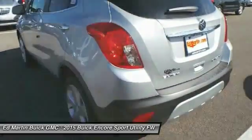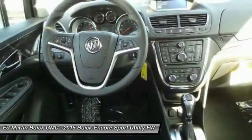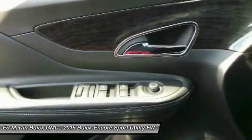Leather-wrapped steering wheel, Bluetooth, power steering, adjustable steering wheel, cruise control, four-wheel disc brakes. Wouldn't you look great in this vehicle?